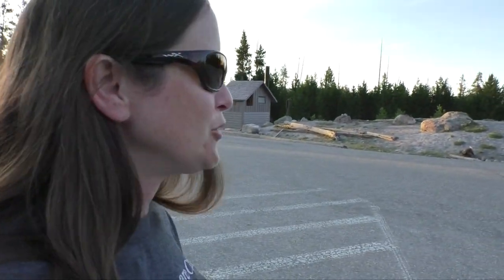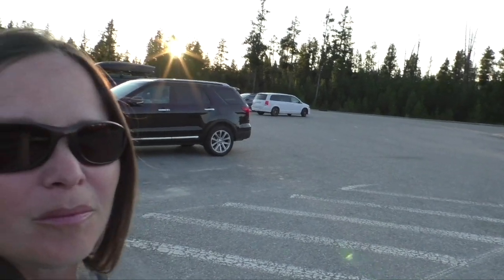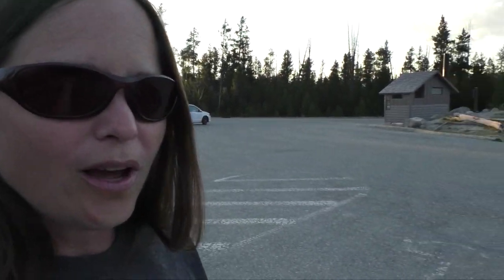So tonight we are at Artist Paint Pots. It is Sunday night and it's about 8:20. Yesterday at about 3:30 we tried to come see this — couldn't even get in the parking lot. But as you can see the parking lot is fairly empty-ish now, and we can go see them, so come on along.